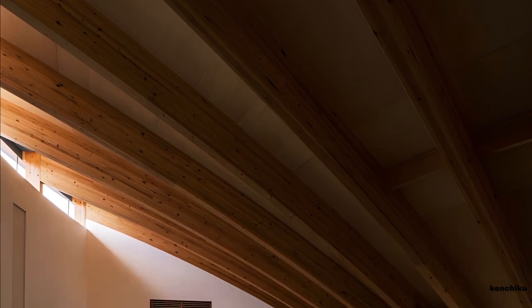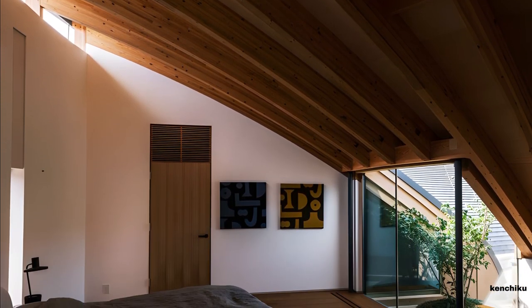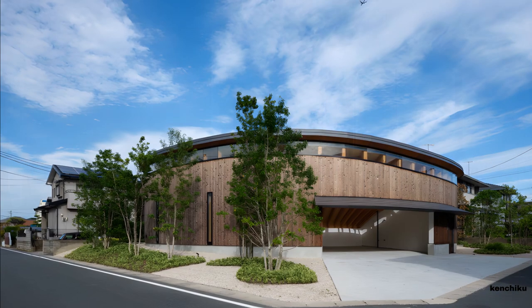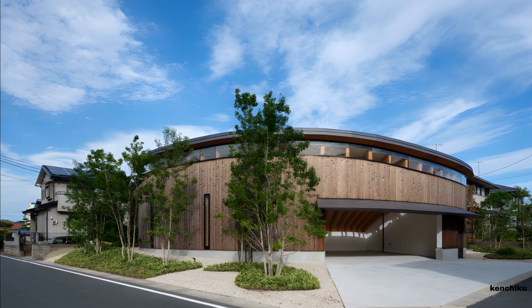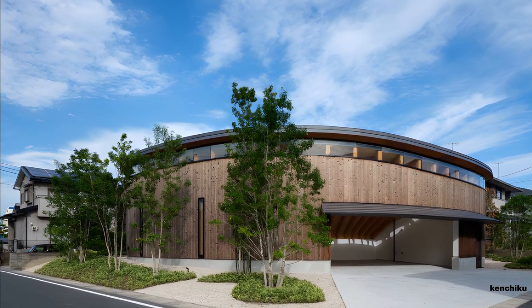Laminated timber beams supporting the roof are radially arranged from a central point, gradually adjusting the distance from the center to the outer perimeter wall to ensure adequate width and height for each space. The symmetrical perimeter wall, in both horizontal and vertical dimensions, is formed by two distinct radii.